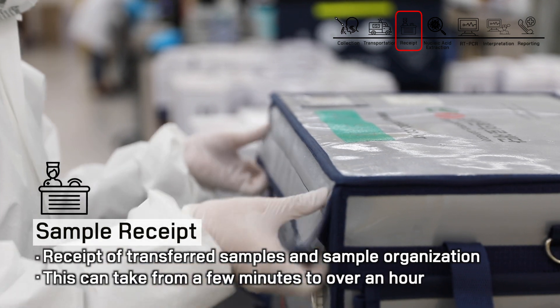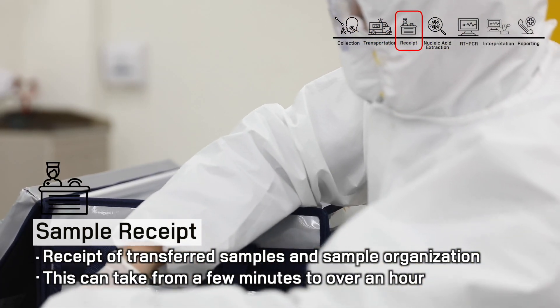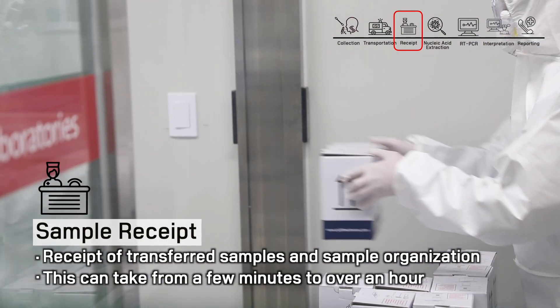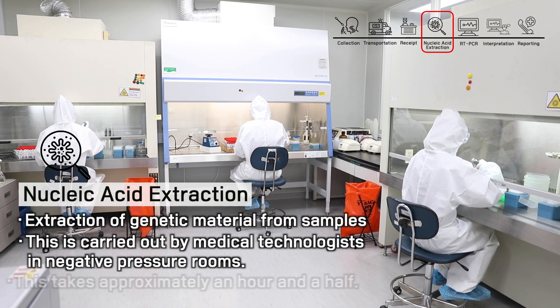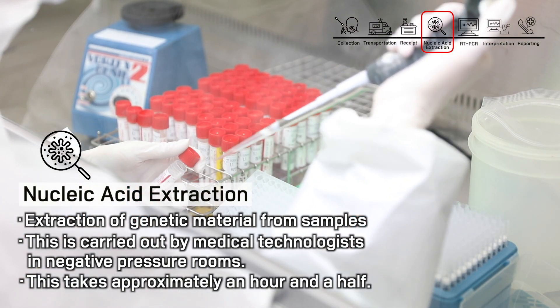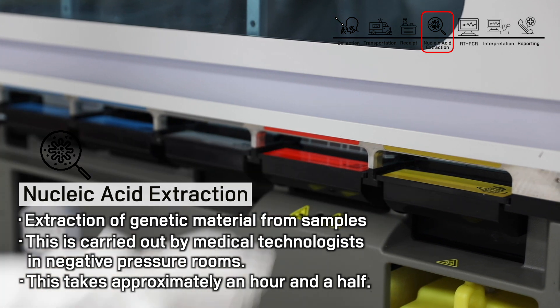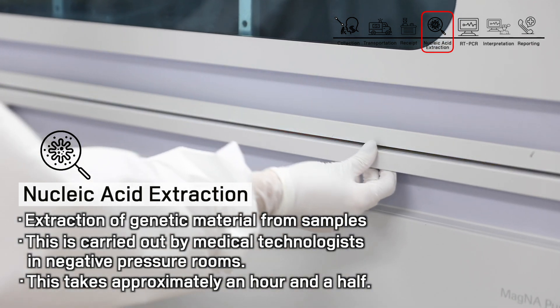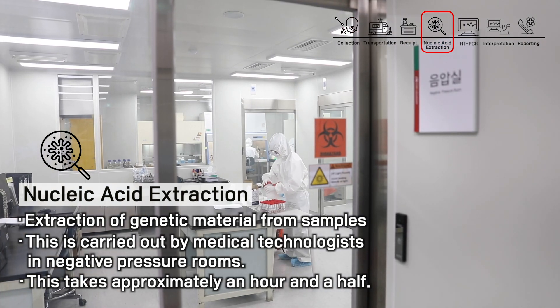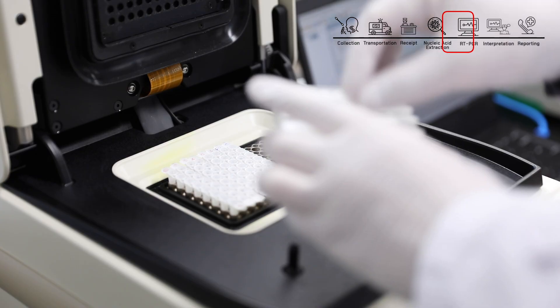After registering the transported samples, they need to be reorganized for testing. Depending on the number of samples, it can take minutes, an hour, or more. For diagnostic tests, genetic material or nucleic acids must be extracted from the sample. Medical technologists wearing personal protective equipment extract viral nucleic acid in a negative pressure room by a process that requires approximately an hour and a half.